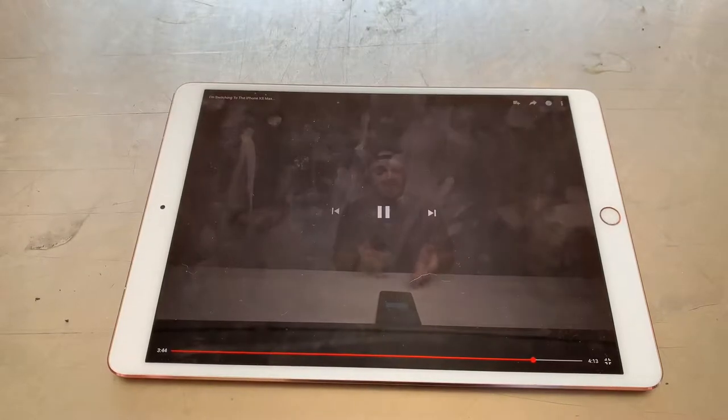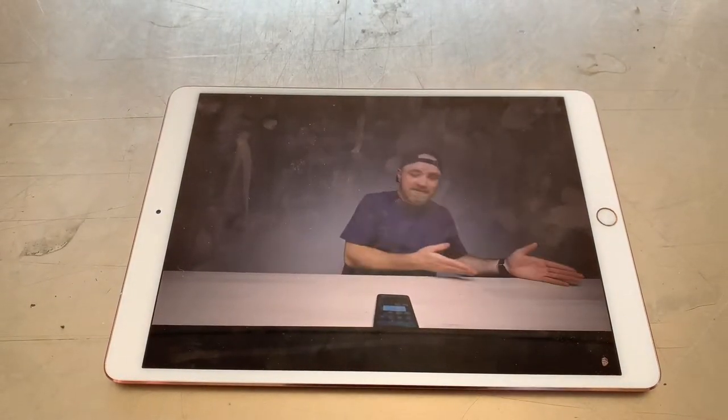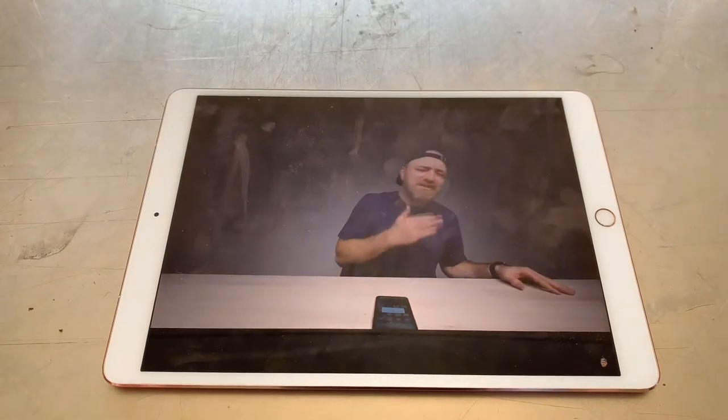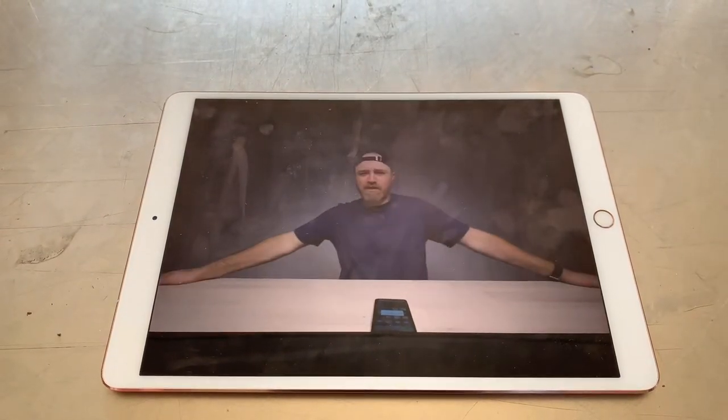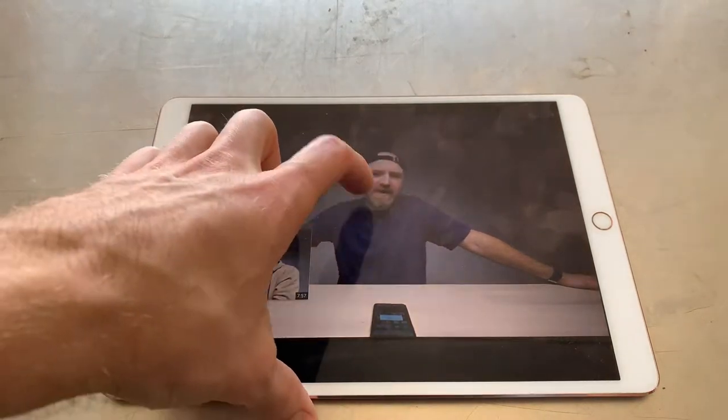I'm impressed with the sound. The display looks good. How's the battery life going to be? What am I going to miss on the Android side? And most importantly, should anyone be spending $1,100 on a smartphone in 2018? Should anybody be spending $1,100 or more, potentially $1,500 or more on a smartphone in 2018?